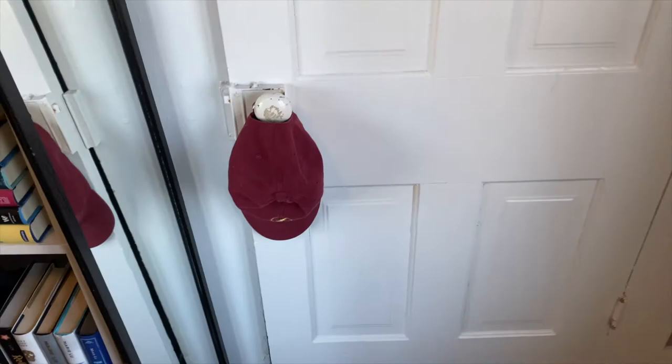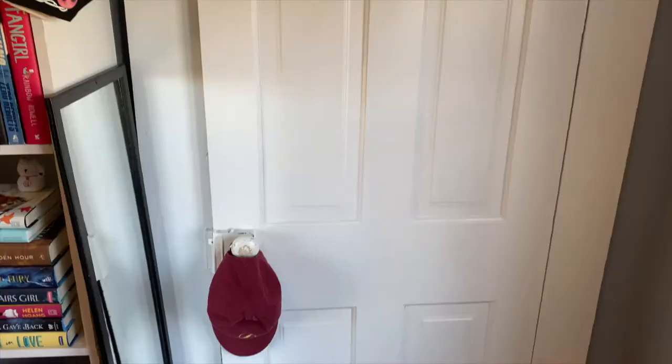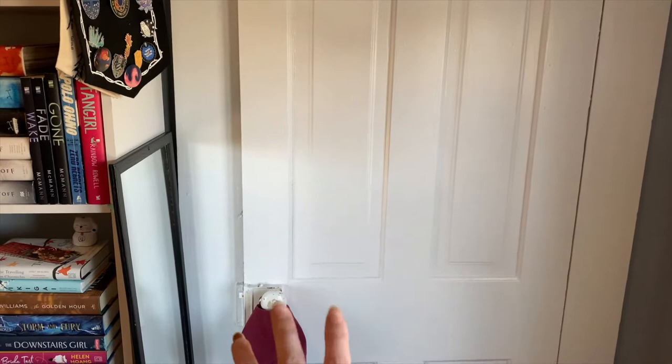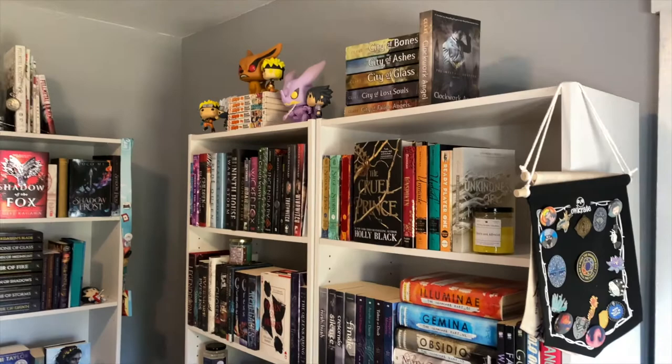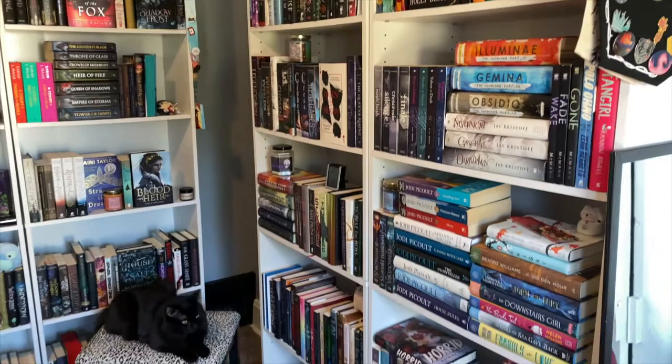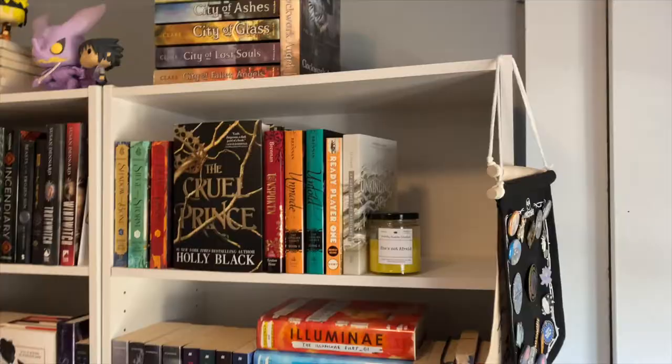First, there's this closet. You guys will not see inside of it because it's pretty much just a junk room. I do have my flash hat here that I wear when my hair is being unruly. But in here I keep some extra wintry clothes, my art supplies, my luggage, stuff like that. And then here are my bookshelves. If you want a bookshelf tour, please let me know and I will definitely provide.